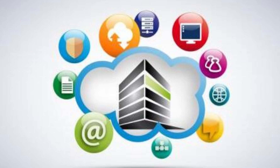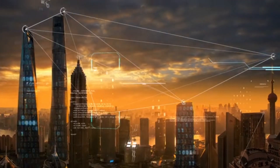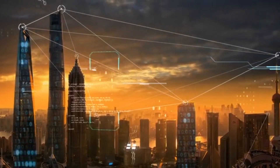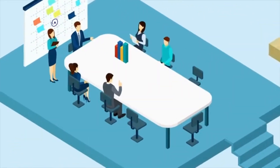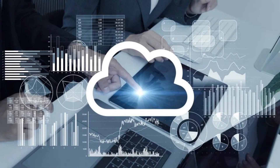Benefits of RackSmart Cloud Services. Efficient cloud storage: with RackSmart, you don't just get cloud storage — you get efficient and smart storage solutions. Streamline your business operations with rapid access to data, ensuring seamless workflow across teams.